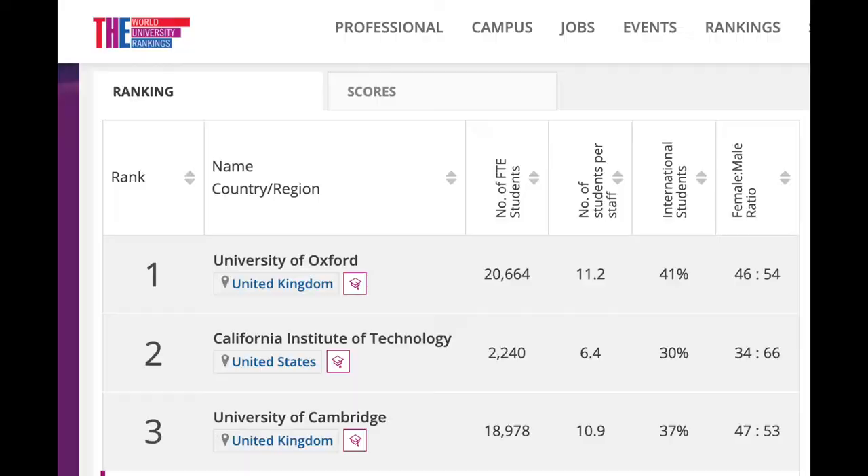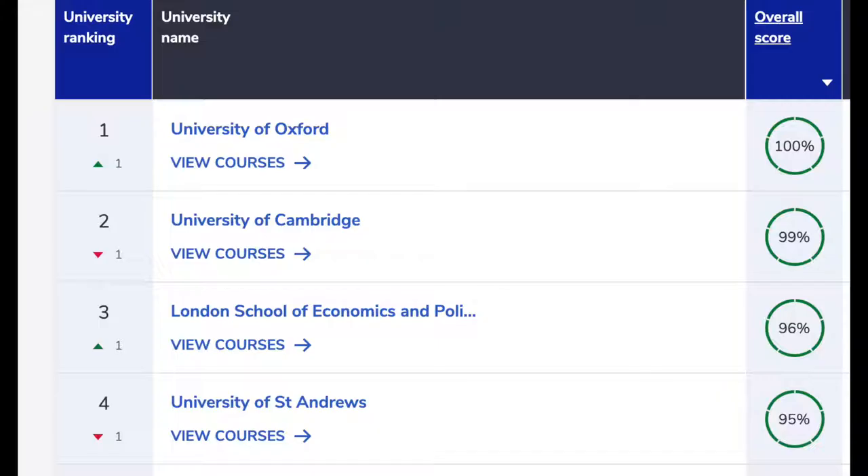There are different ranking systems — for example, the Times, the Guardian, the Good University Guide. I recommend you look through all of them and see where your university ranks overall and in terms of the specific subject you're thinking about studying. Getting into a top university is not the be-all and end-all, but it might help inform your decision. It shouldn't be the only factor, but it should be one factor among many.